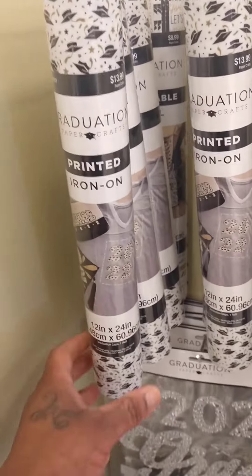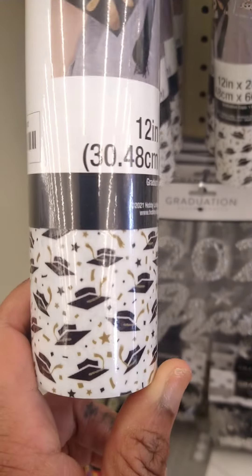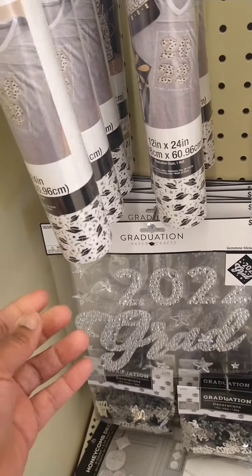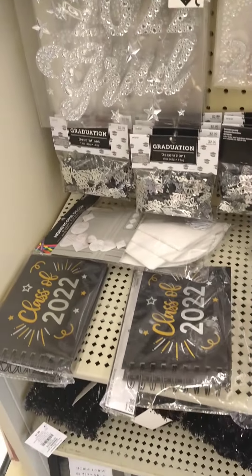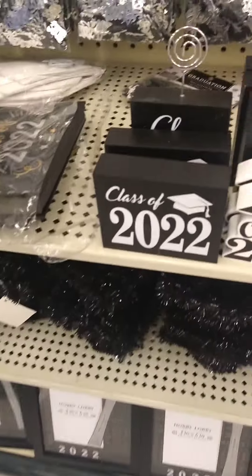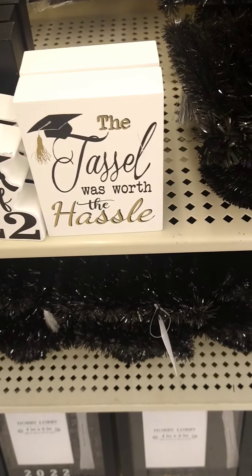Oh, I can do a t-shirt in this. Look at this vinyl. I can do a t-shirt with that. These are really cute — Class of 22. 'The tassel was worth the hassle.'